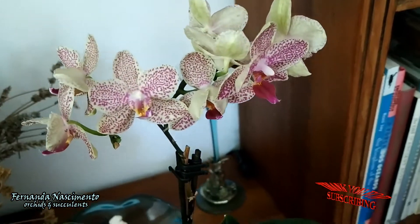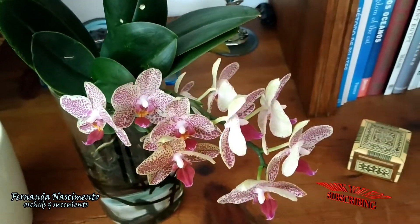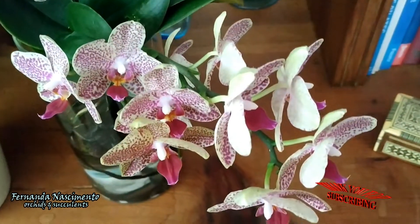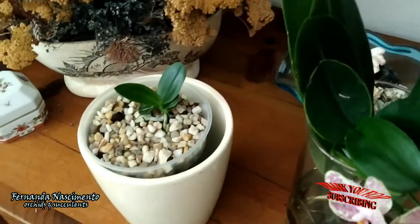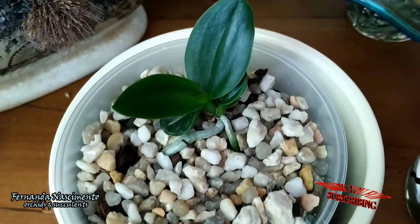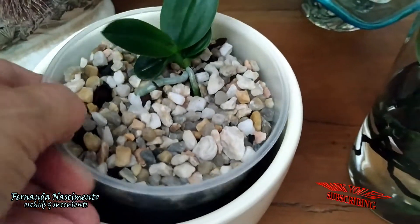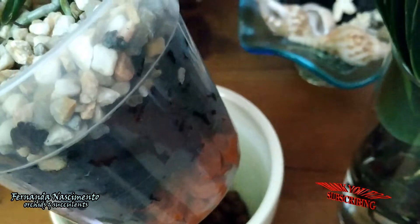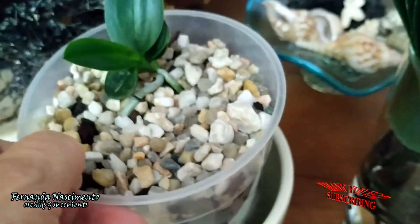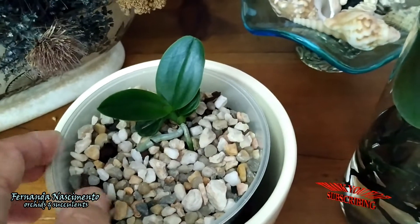After this video, I'm going to cut off the spikes and place them in a glass vase so I can still enjoy them. This is the keiki. Despite the small leaves, it had wonderful long roots, so it was okay to be removed. I'm growing it in Archiata bark because I'm giving it to my daughter as soon as it gets a bit larger and stronger.